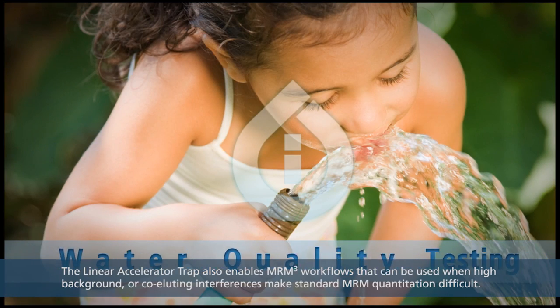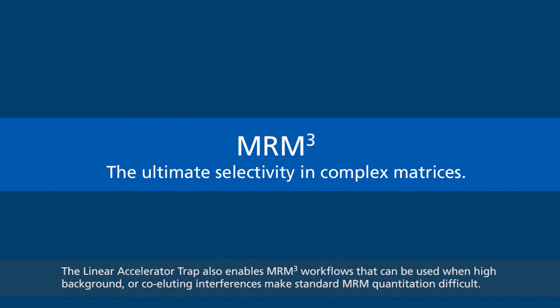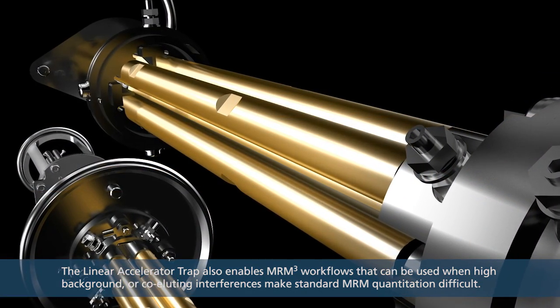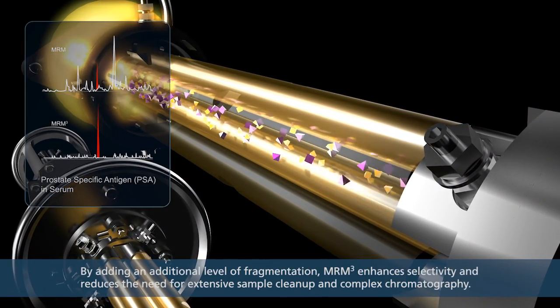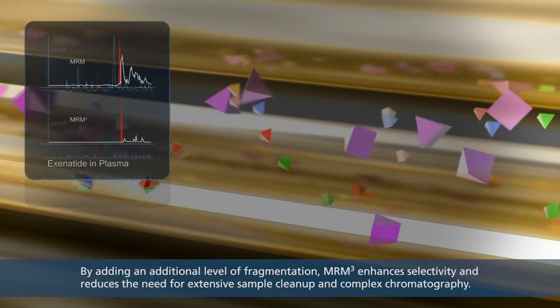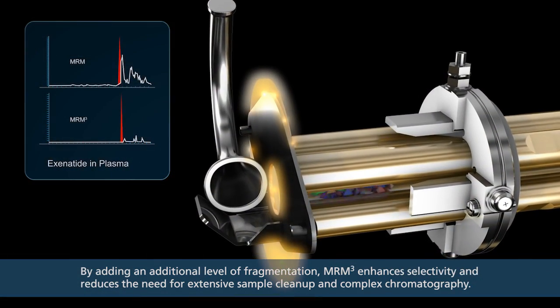The linear accelerator trap also enables MRM-cubed workflows that can be used when high background or co-eluting interferences make standard MRM quantitation difficult. By adding an additional level of fragmentation, MRM-cubed enhances selectivity and reduces the need for extensive sample cleanup and complex chromatography.